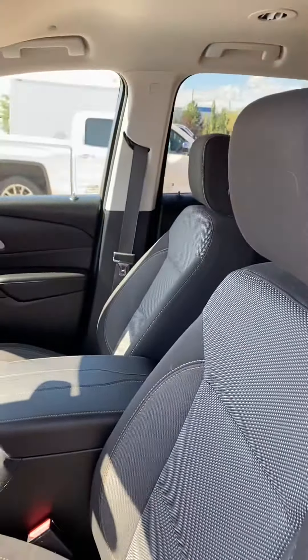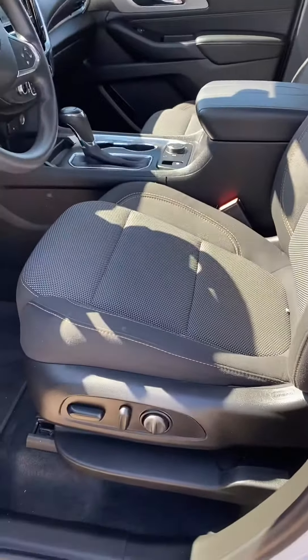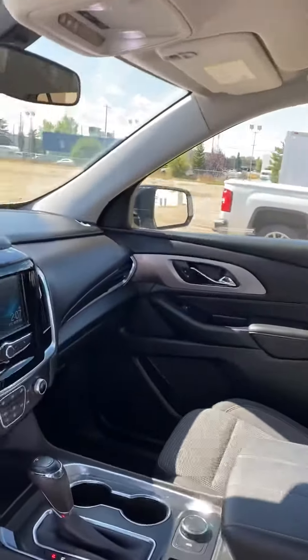Tons of room in these guys, and the driver's seat on this one has a power seat with lumbar support as well. Super comfy on those long drives.